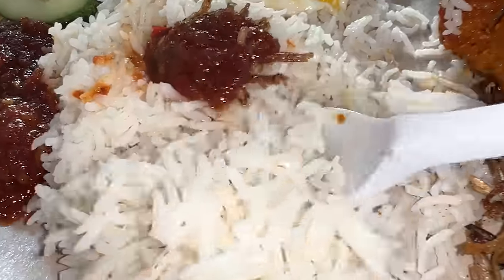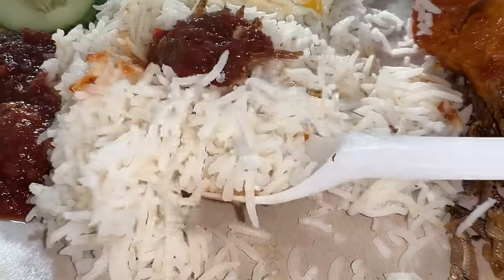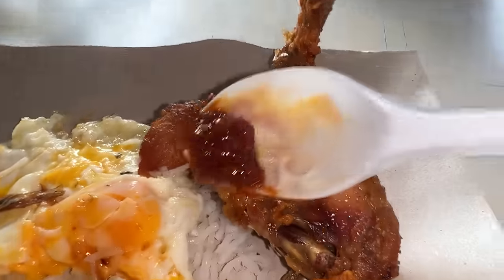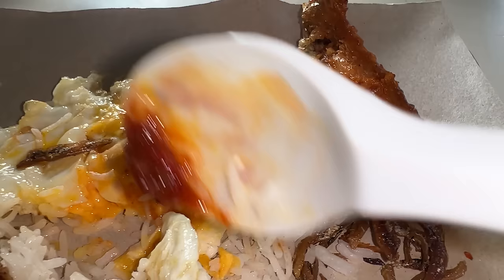Just the rice itself is so aromatic and coconutty, and I'm already getting a little crunch from the crispy anchovies. The sambal is really the heart and soul of this dish — savory, spicy, with a umami punch. This definitely just came out of the fryer: crispy skin, nice and juicy, with sambal on there as well, and on the eggs too.